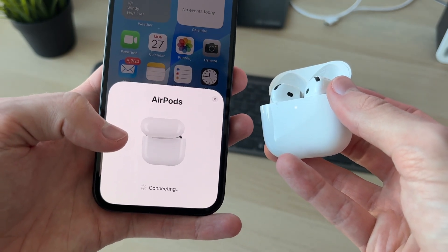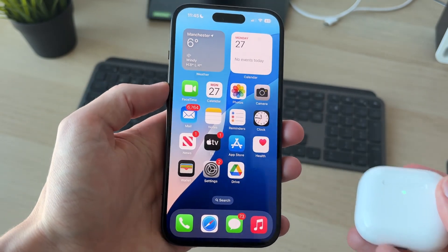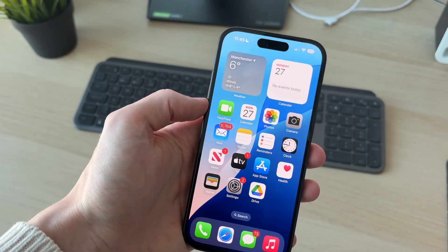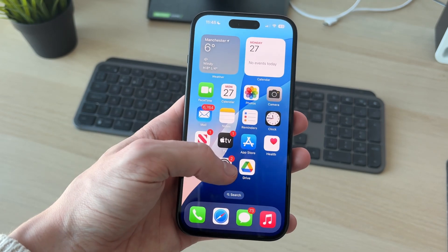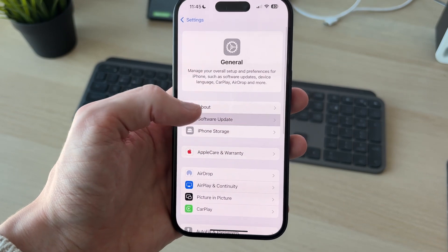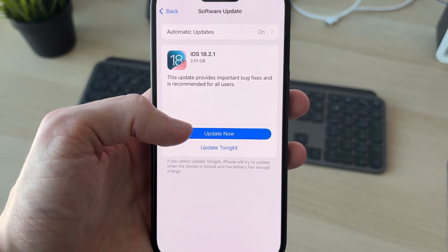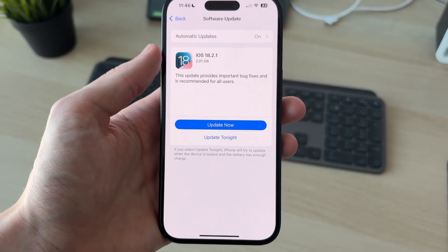See if that solves the problem. If it does, great. If it doesn't, make sure your iPhone is up to date, as an outdated version can cause problems. Open up Settings, scroll down to General, and tap on Software Update. If you've got an update available, click Update Now and go ahead and do it. After updating, check if the problem is solved.